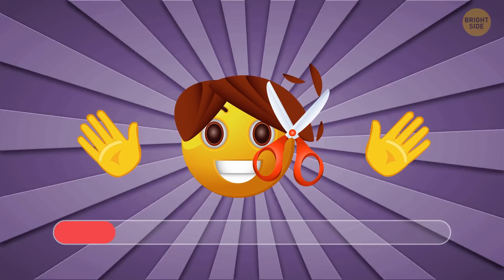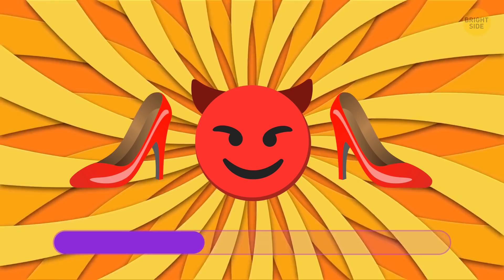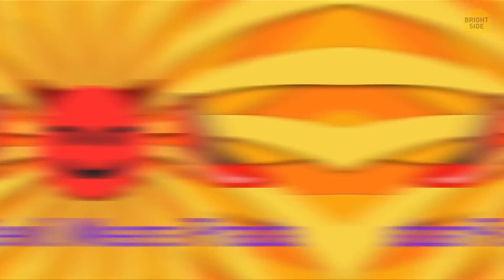Now let's relax a bit and try to guess some movies. I'll show you some combinations of emojis, and your task is to guess the movie. Ready? Here's the first one. What's your guess? Of course, it's everyone's favorite, Edward Scissorhands. Okay, here's the next one. You must know it. It's the Devil Wears Prada.